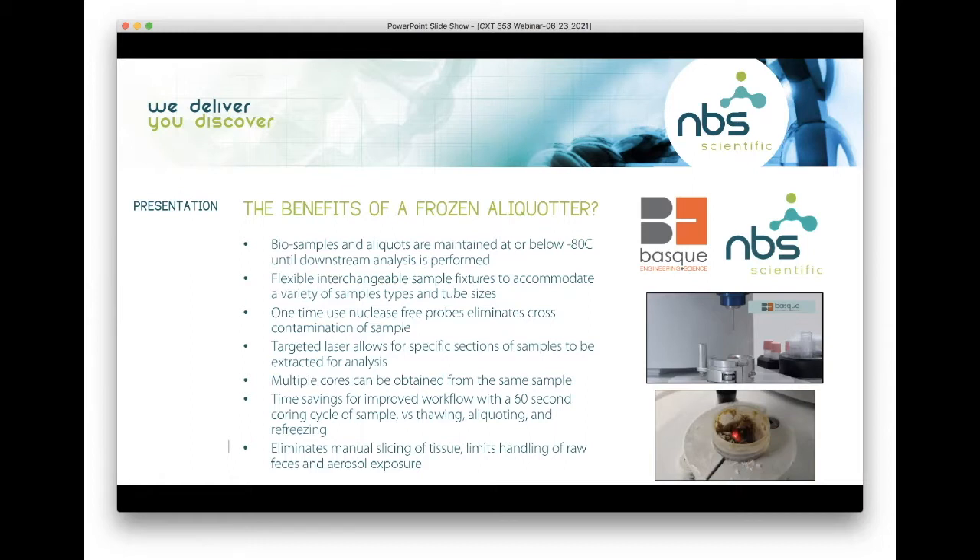Multiple cores can be obtained from the same sample. It is a time savings for improved workflow with a 60-second coring cycle versus thawing, aliquoting, and then refreezing. It also eliminates manual slicing of tissue and limits the handling of raw feces and possible aerosol exposure.